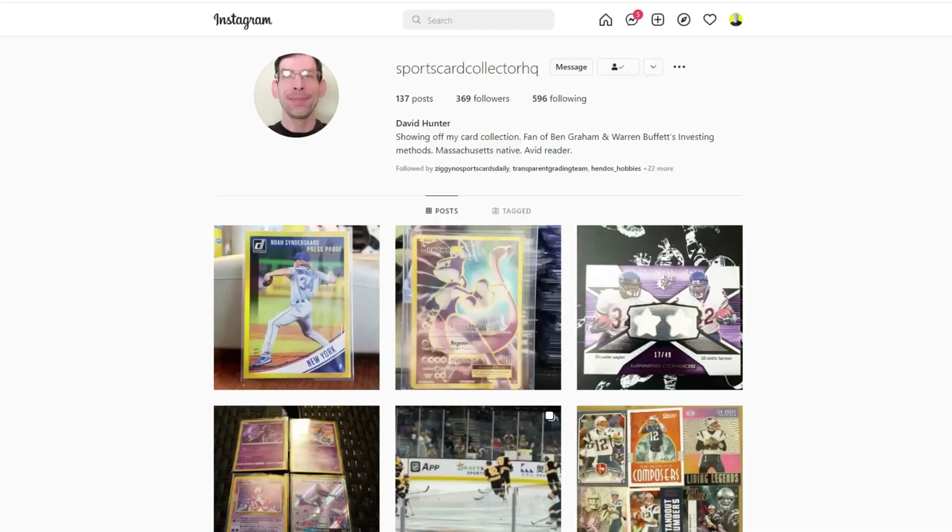Today we got a big package from one of my mentors, a fan of Ben Graham and Warren Buffett investing styles, an avid reader, a Massachusetts native, one of the very first subscribers on this channel — good friend and mentor David Hunter from Sports Card Collector HQ. He sent me a package from Beckett Marketplace, so I'm excited to open this up and share what's in it.